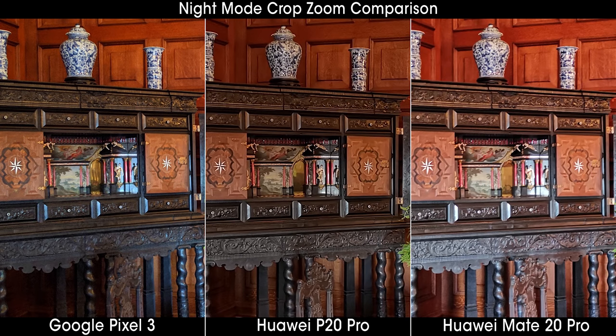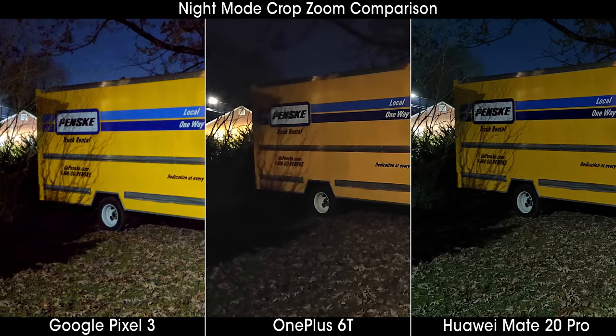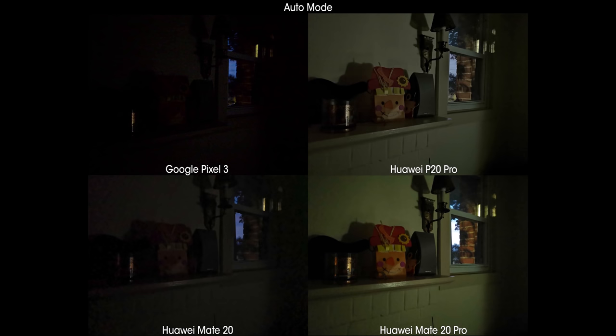Between the Mate 20 and Mate 20 Pro, there can be a pretty big difference, and I've often found the Mate 20 Pro was actually less aggressive with longer shutter timing, resulting in a darker photo but one with less noise. Now let's take a look at automatic photography, starting with low light.